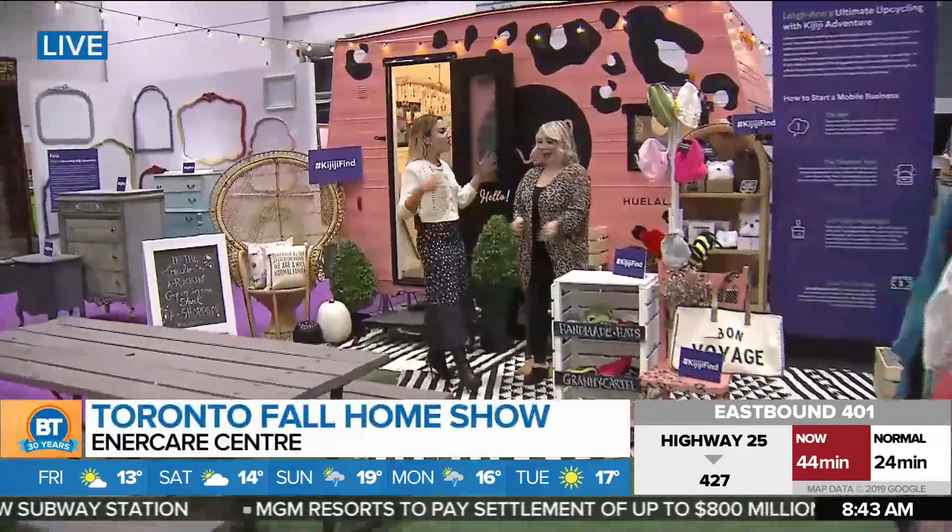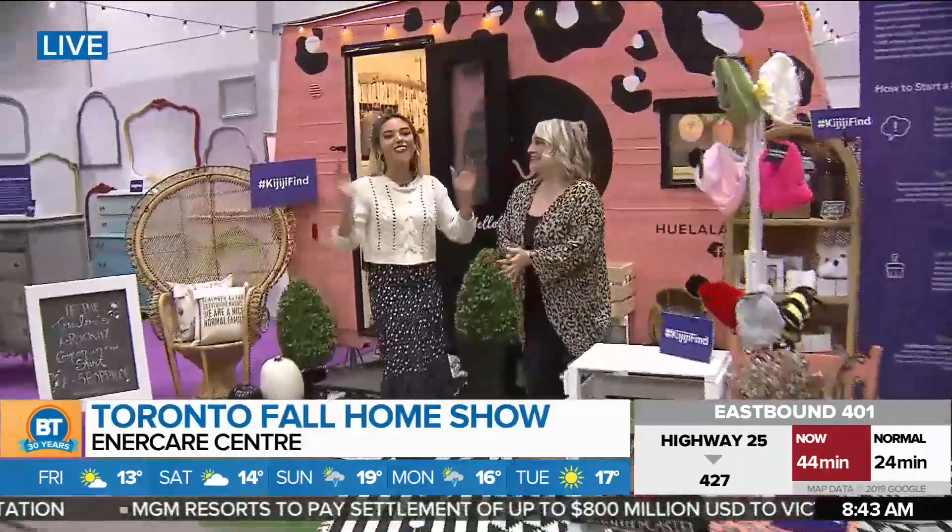In the mood for a dance this weekend? And what a perfect place to do this — none other than the Toronto Fall Home Show, that's happening all weekend long.